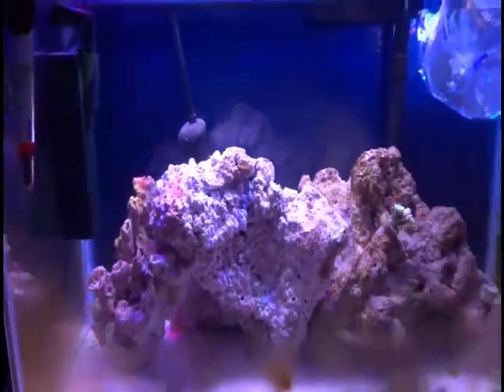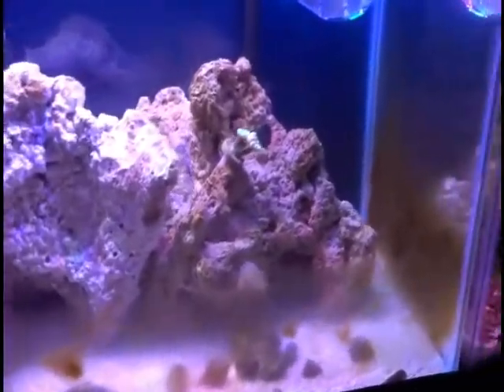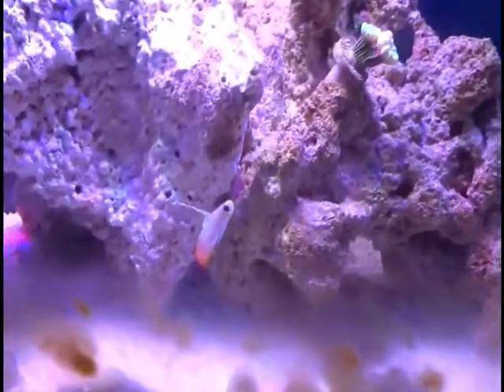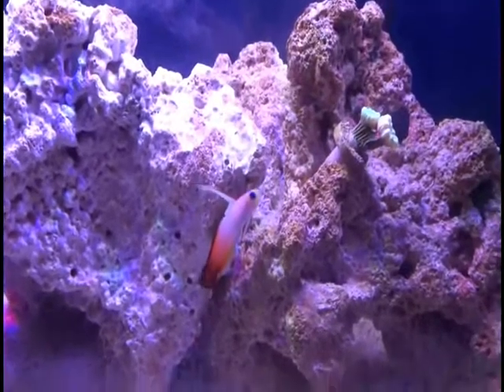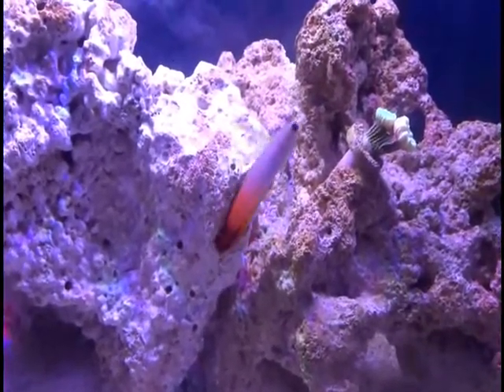Seem to be doing alright. But other than that, the saltwater tank is actually going really well. There's not really been any problems other than the algae, so I'll just have to keep on cleaning that up. Maybe close my window shade. Like I said, the fire fish is doing really well.